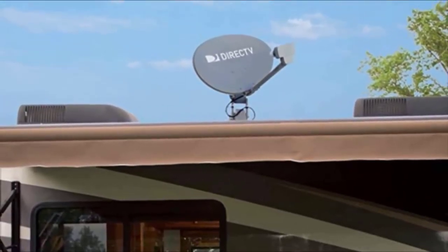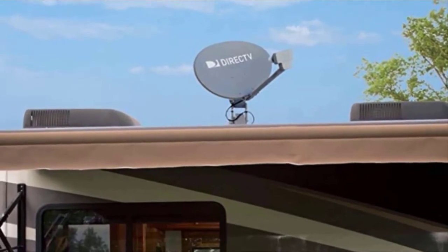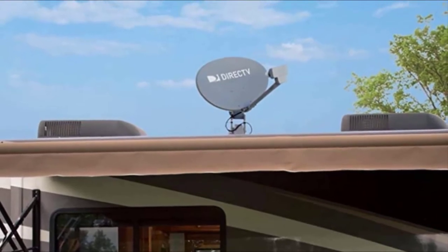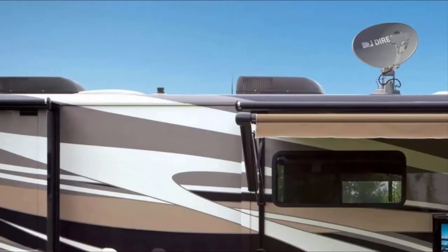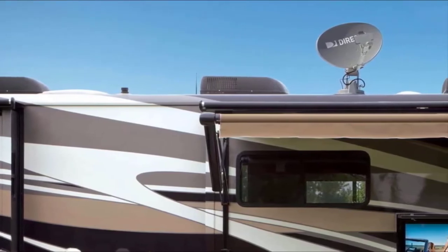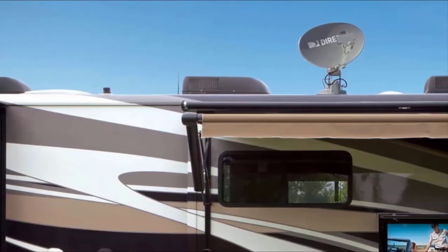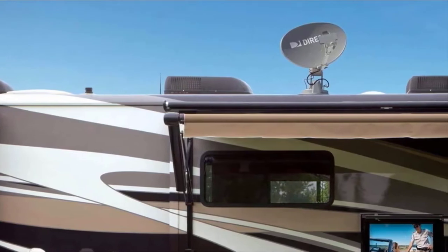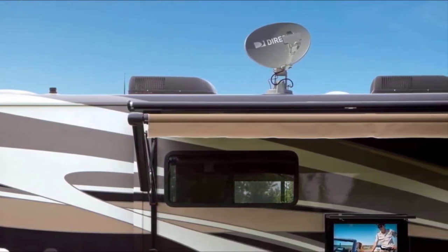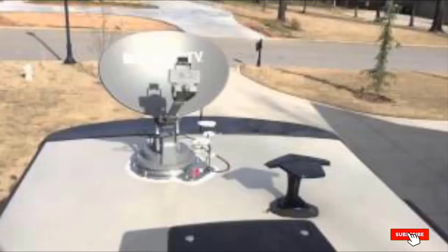With this antenna, you enjoy HD that many domes cannot offer. The Slimline is regarded as the only mobile antenna on the market programmed to deliver optimum DirecTV HD programming to users. It is a satellite antenna made with reflectors that are approved and certified to provide the most reliable signal strength, and it is made for use only in RVs or camper trailers.